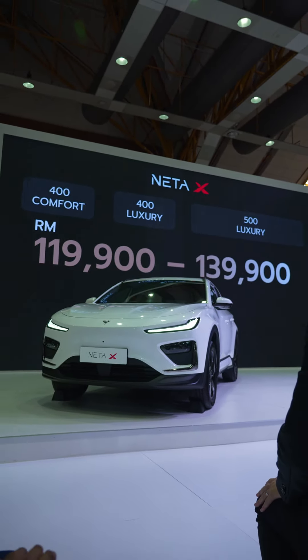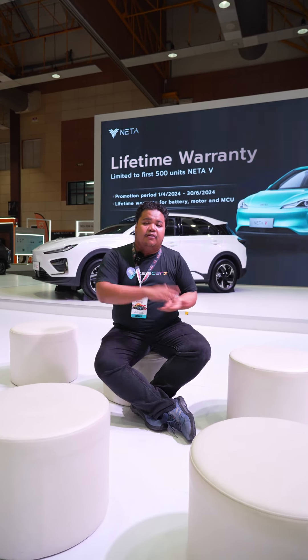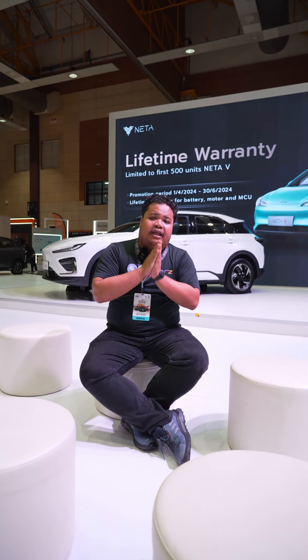So what do you guys think of the NETA-X? Could this be the next king of affordable EVs in the market? Don't forget to leave a thought in the comments below. For more content, check out charikas.com slash news. Please don't forget to like, share and subscribe. We'll see you next video. Take care.